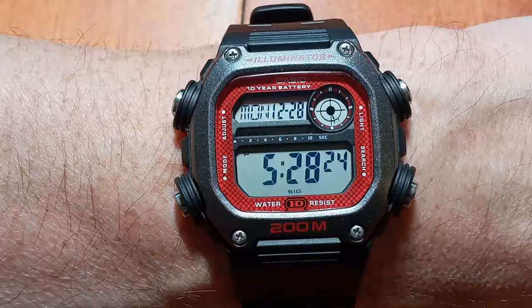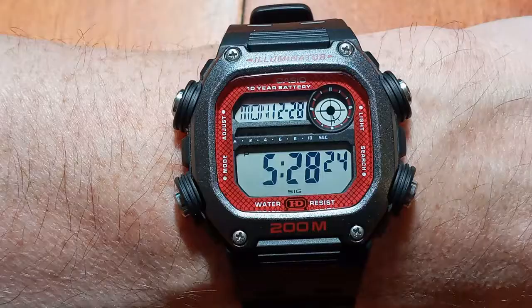On top of that, it's got 200-meter water resistance, which is really incredible at its price. This watch is only around 50 Canadian. I can't think of too many other watches that offer the functionality this one has, along with the water resistance and overall toughness that a Casio offers.